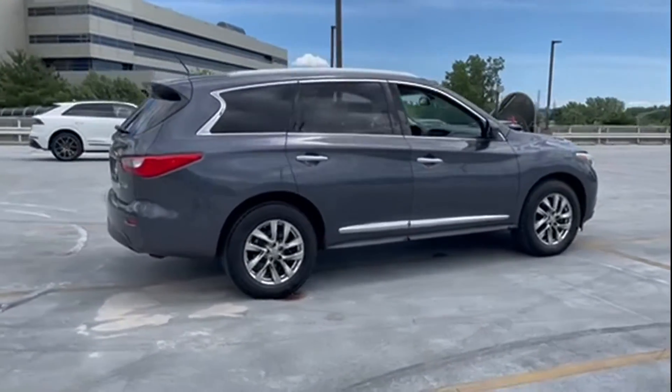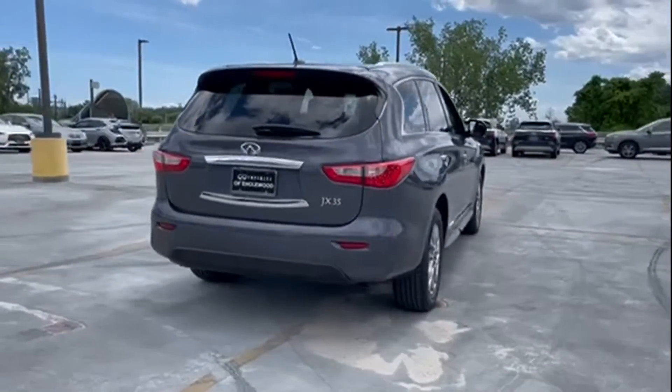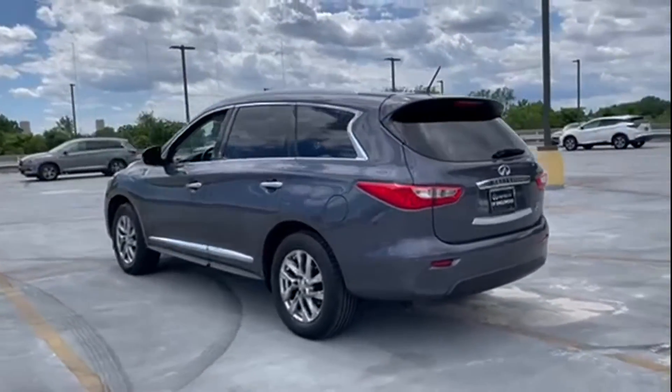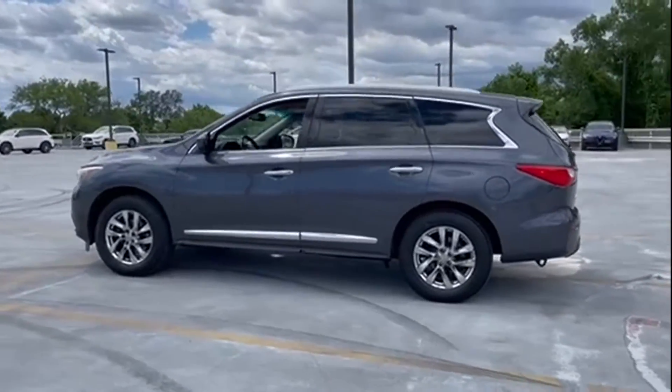Satellite radio, multi-zone air conditioning, all-wheel drive, third-row seating, heated side view mirrors, leather seats, moonroof, backup camera, tinted windows, HID headlights. With an affordable price, why wait any longer?